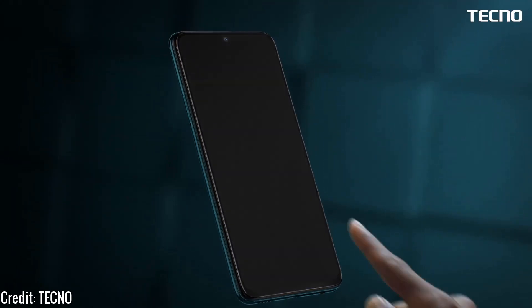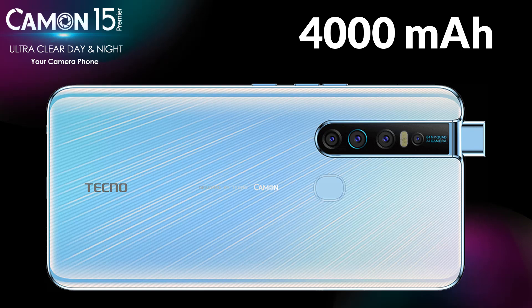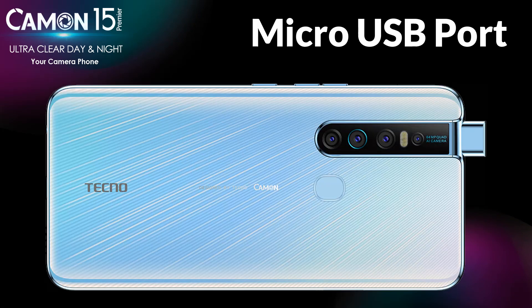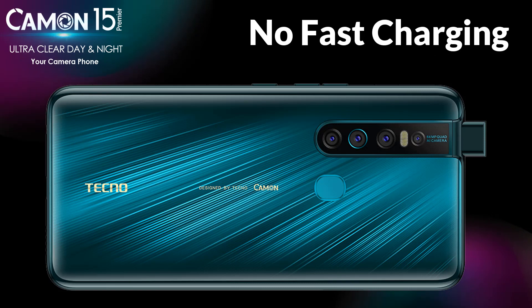The 1080p resolution upgrade might console you somewhat. The 4000 mAh battery upgrade is nice, but the absence of USB Type-C ports and lack of a faster charger is quite disappointing, especially in this highly competitive market. Looking forward to what Tecno will offer in the Phantom 10.